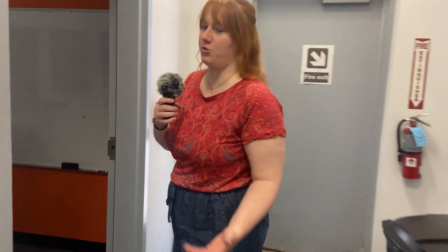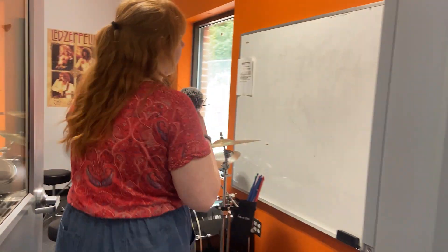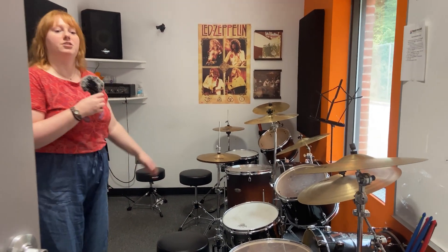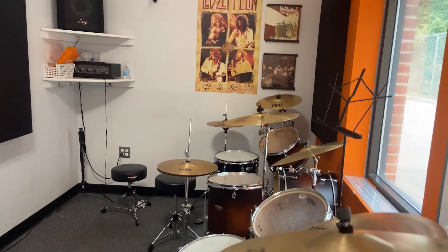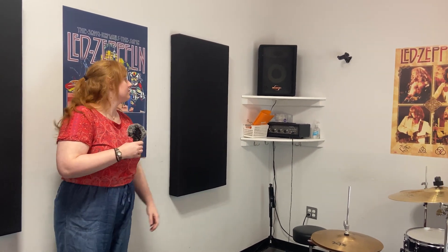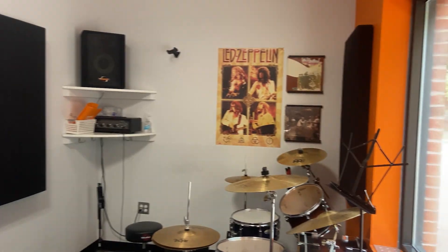And then our last room is our double drum room, which is the favorite for drum students because the teachers can play and the student can play at the same time. So we've got two full sets here, and because it gets so loud back here, we have two speakers so the students can learn to play with backing tracks as well.